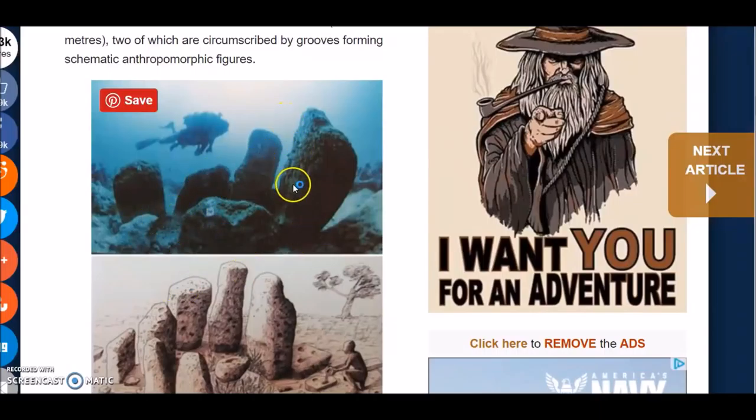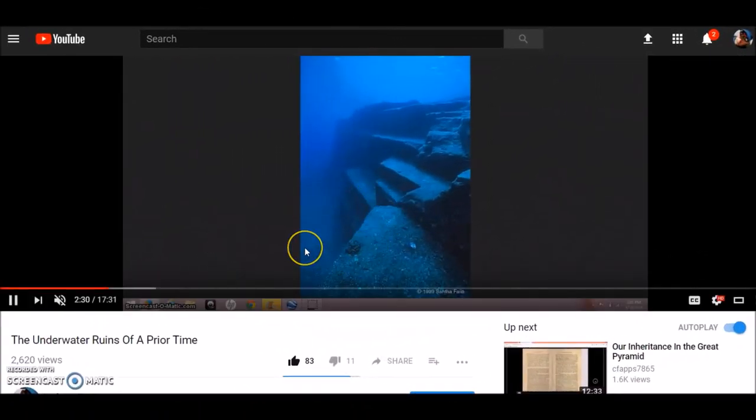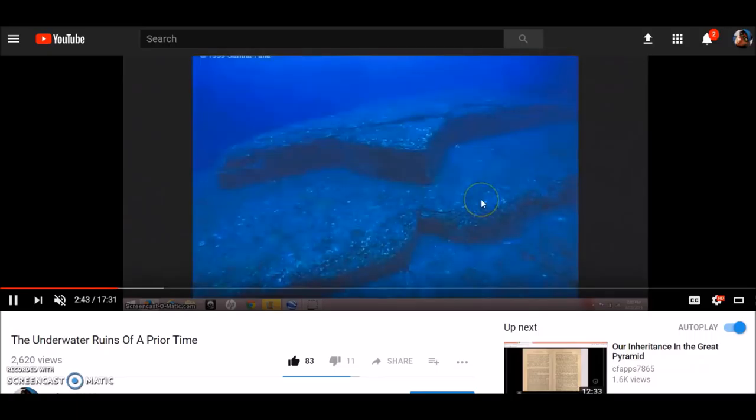Looking at these underwater stone circular structures reminded me of Graham Hancock's talk on Yonaguni, an underwater site in Japan. In a video I made almost two years ago, I included a clip of Graham Hancock on the Joe Rogan Experience talking about diving on Yonaguni. Robert Schoch thinks it's a natural structure, but Hancock clearly thinks it was man-made — the answer may be somewhere in the middle. Let's take a listen.